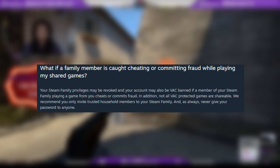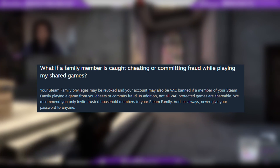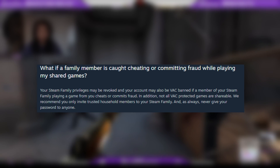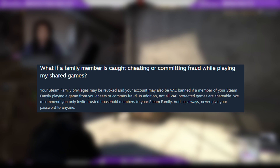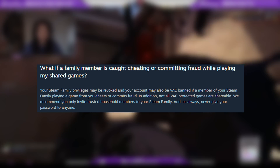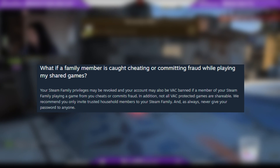The final stipulation surrounds cheating. If someone in your family unit gets banned from a game, you also get banned from that game. This means you really shouldn't be family sharing with someone you can't trust 100% — and yes, this includes siblings. If they cheat, get caught, and get banned, you get banned too. So don't family share with random internet friends you can't vouch for.